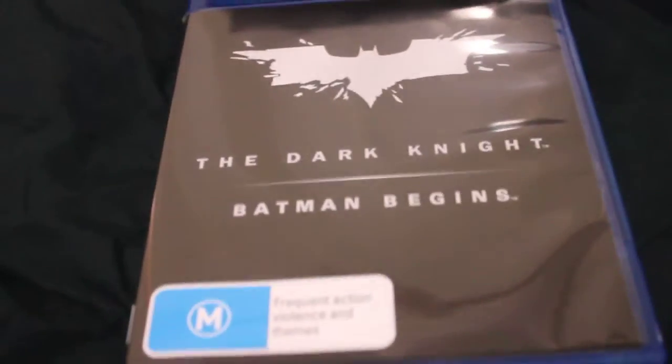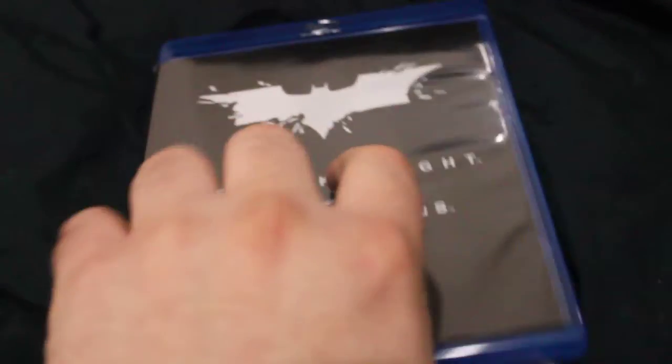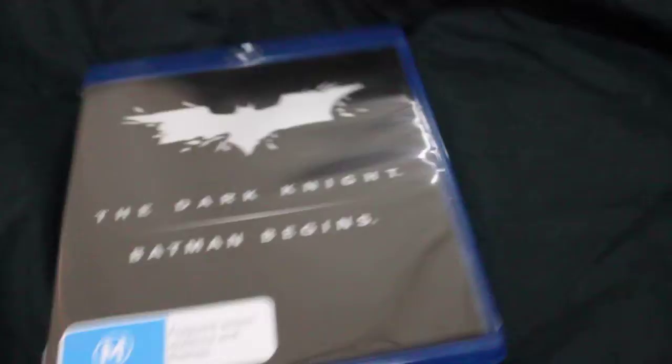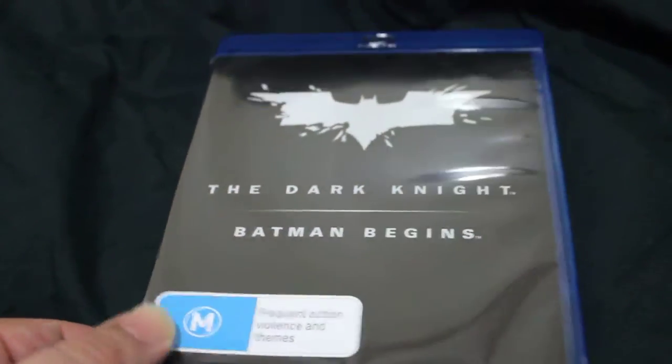Hey everyone, time for another Blu-ray update. We'll start off with the Dark Knight and Batman Begins. I got this just before Dark Knight Rises came out, and it's great to have them both in the one little set.